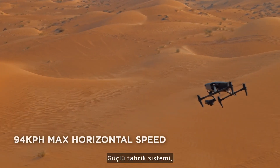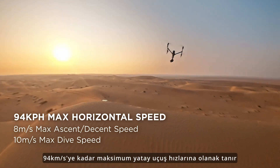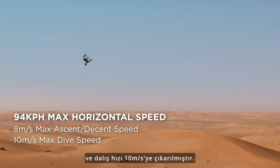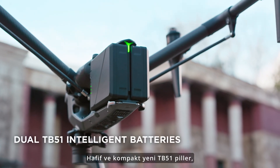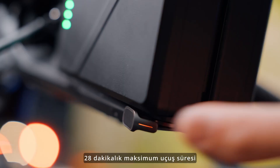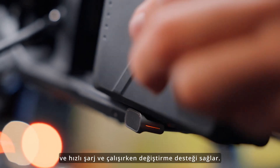The powerful propulsion system enables max horizontal flight speeds of up to 94 kilometers per hour, and the dive speed has even been increased to 10 meters per second. The lightweight and compact new TB51 batteries provide a 28-minute max flight time and support for fast charging and hot swapping.